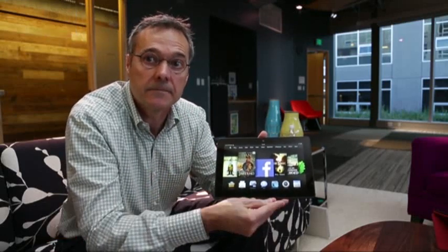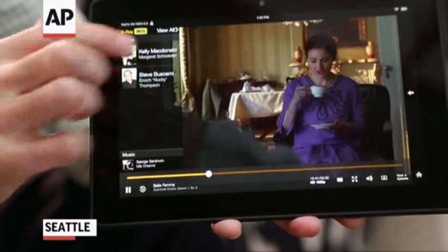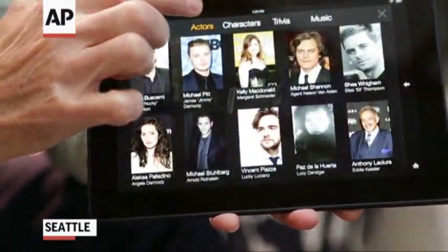It has a 2.2 gigahertz processor, one of the fastest processors available in a tablet, and it's also about deep integrated experiences with our content, which enables you to go and explore those actors.